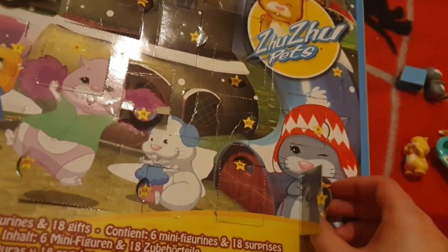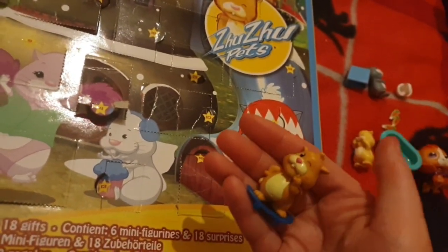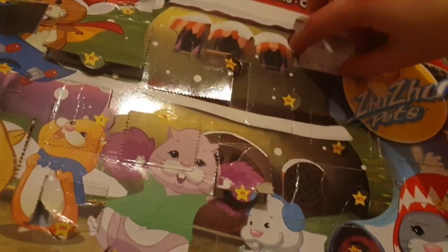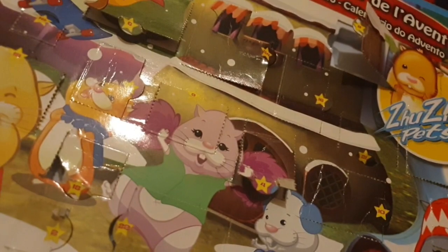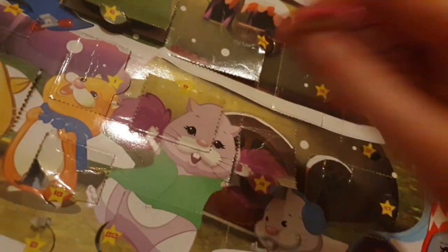Number seven is Mr. Spiggles — there he is, he's cool. Number eight is this little garden which you stick the carrots in.